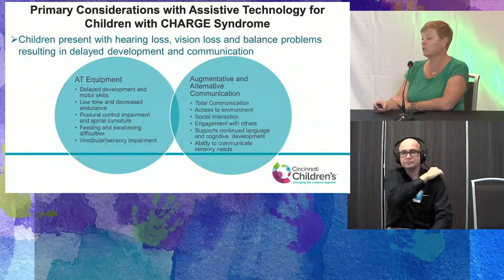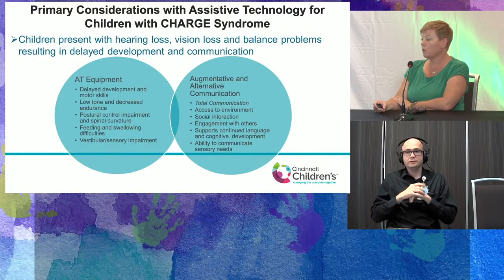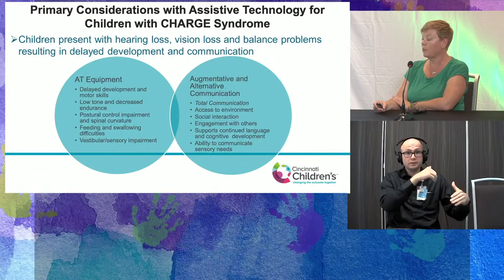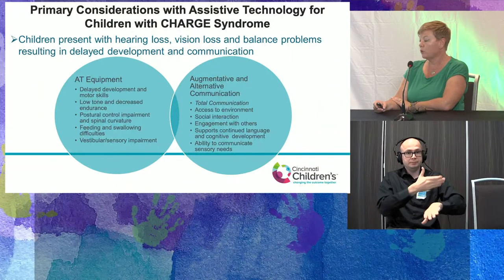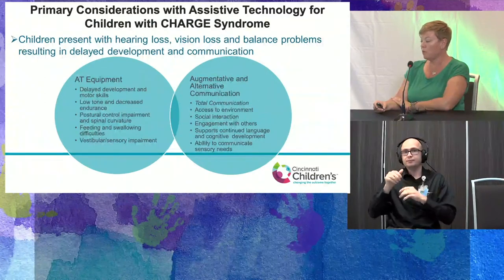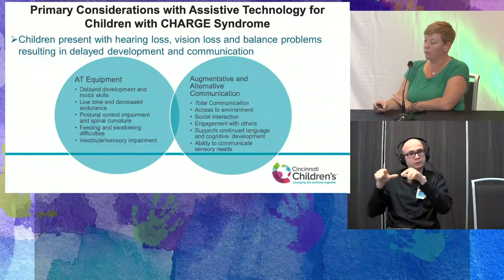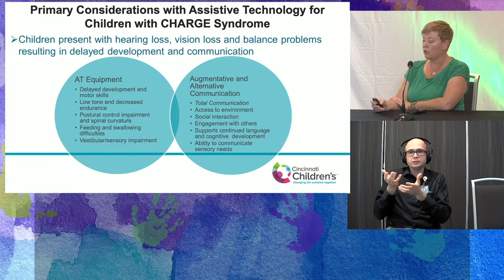For augmentative and alternative communication with CHARGE, we want to take a total communication approach. We want to help them access their environment, improve and allow for social interaction and engagement with others, support continued language and cognitive development, and give them an ability to communicate their sensory needs and other wants and needs.